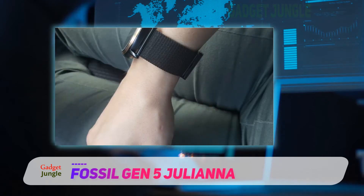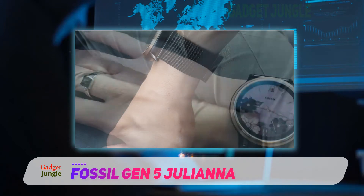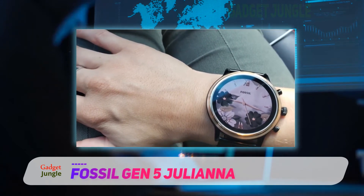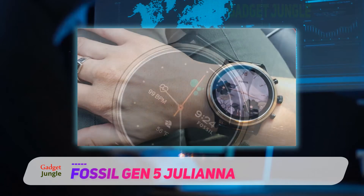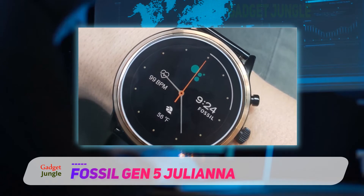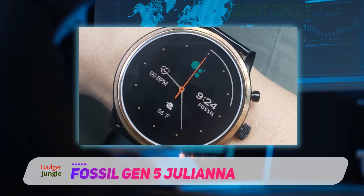The watch comes with features that are pretty standard for this generation: built-in NFC, GPS, heart rate monitoring, and a speaker. With the Cardiogram app, Fossil claims the ability to detect sleep apnea, diabetes, hypertension, and atrial fibrillation. The watch is water resistant to three atmospheres of pressure, making it more than enough for showering, bathing, or even active swimming.